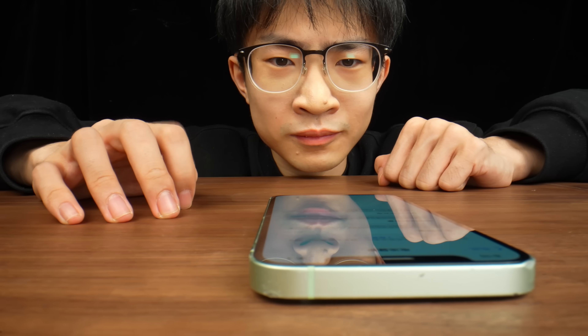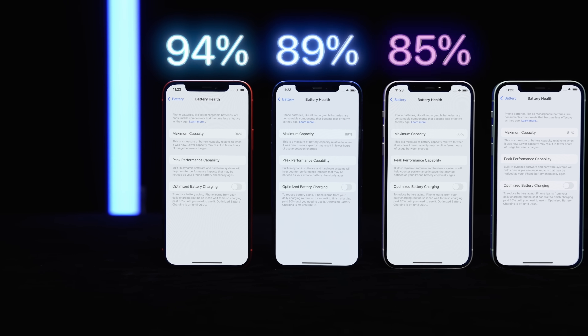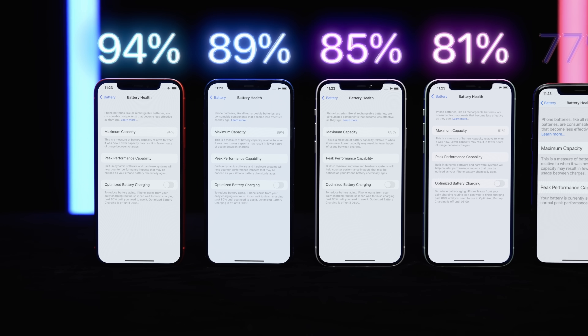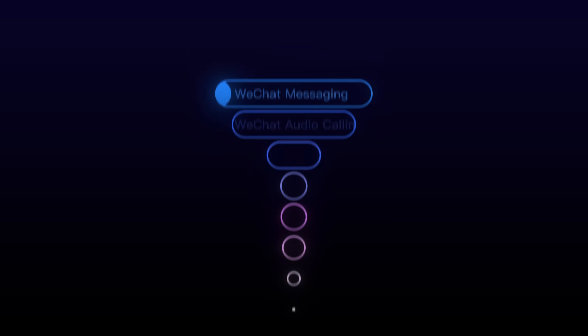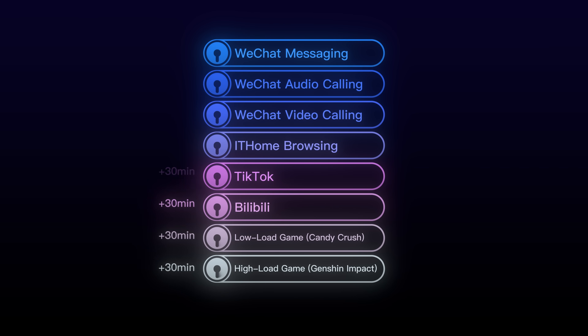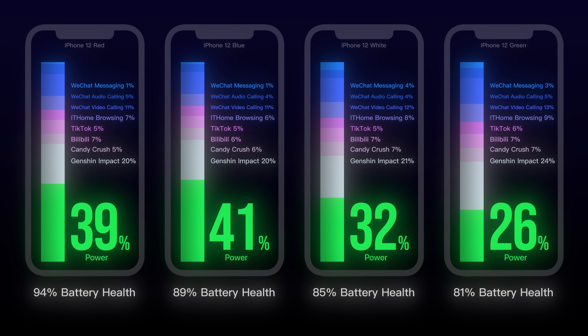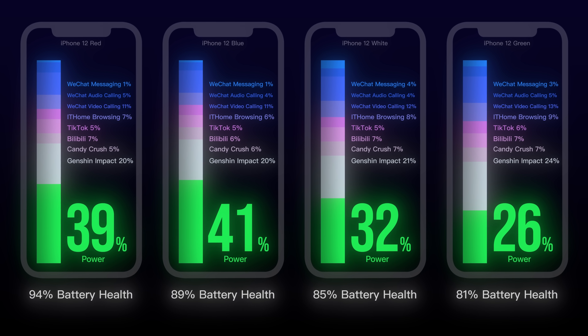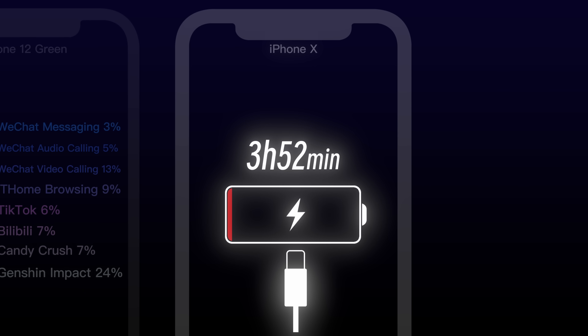Now that we know how charging affects battery wear, let's look at how battery wear affects your actual phone experience. We found 4 iPhone 12s with battery health at 94%, 89%, 85%, and 81%, plus 1 iPhone X at 77%. We teamed up with our friends at Geeky1 to test their battery life and performance. After 4 hours of continuous use, the remaining battery levels were 39%, 41%, 32%, and 26%. The iPhone X at 77% battery health shut down after 3 hours and 52 minutes.